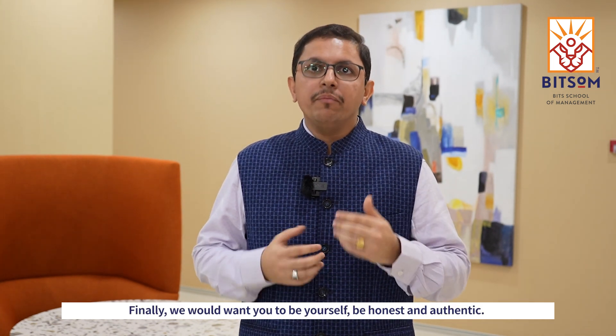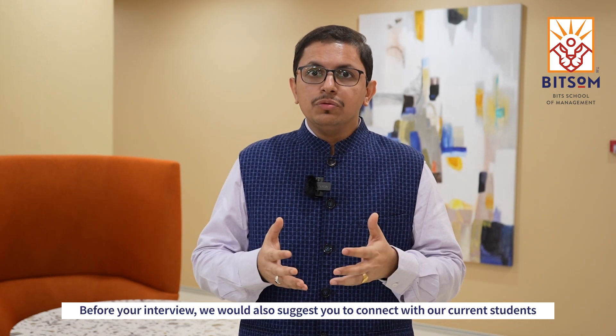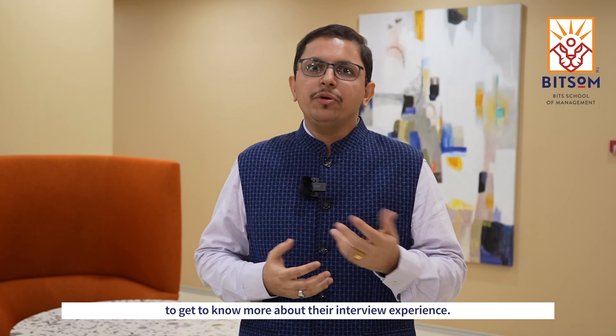Finally, we would want you to be yourself, be honest and authentic. Before your interview, we would also suggest you connect with our current students to get to know more about their interview experience.